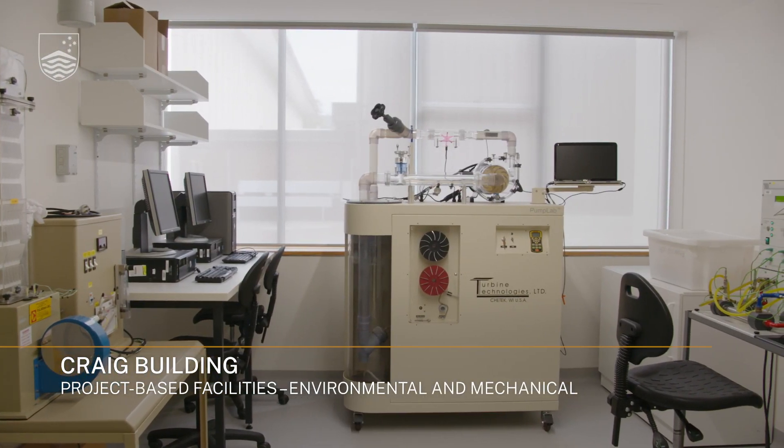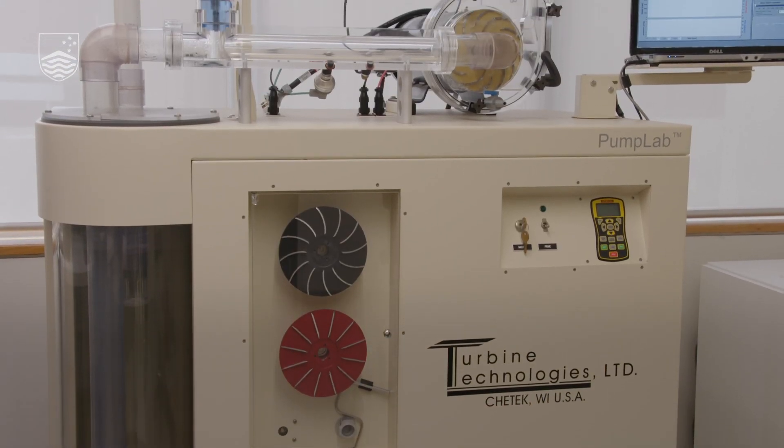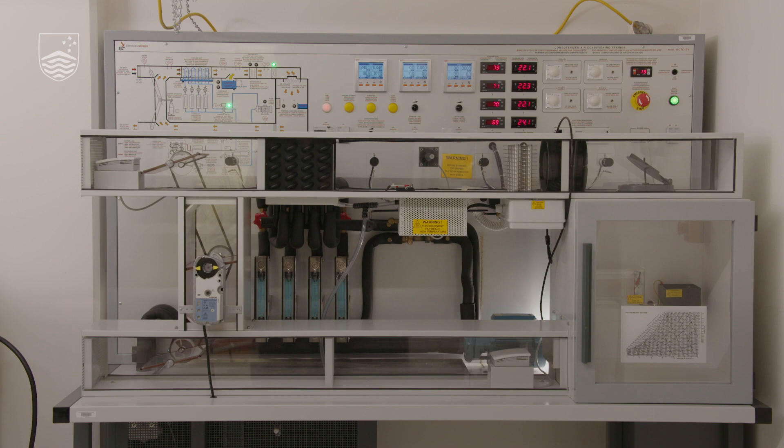Engineering thermodynamics and fluid mechanics and heat transfer are taught using these lab apparatus, allowing the students a hands-on approach to learning and data collection.